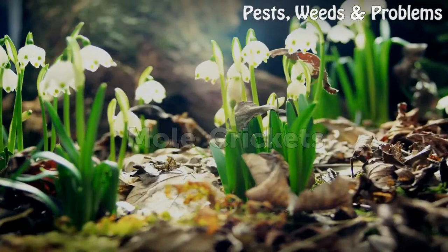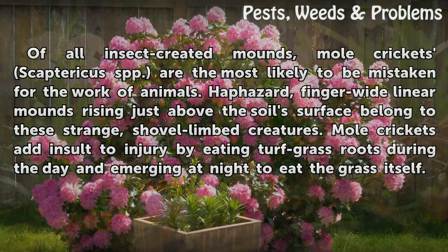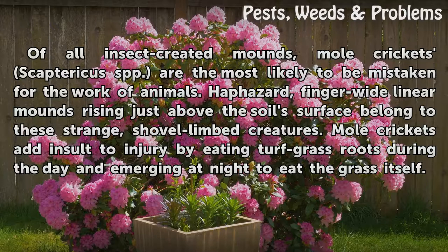Of all insect-created mounds, mole crickets (Scapteriscus spp.) are the most likely to be mistaken for the work of animals. Haphazard, finger-wide linear mounds rising just above the soil's surface belong to these strange, shovel-limbed creatures. Mole crickets add insult to injury by eating turf grass roots during the day and emerging at night to eat the grass itself.